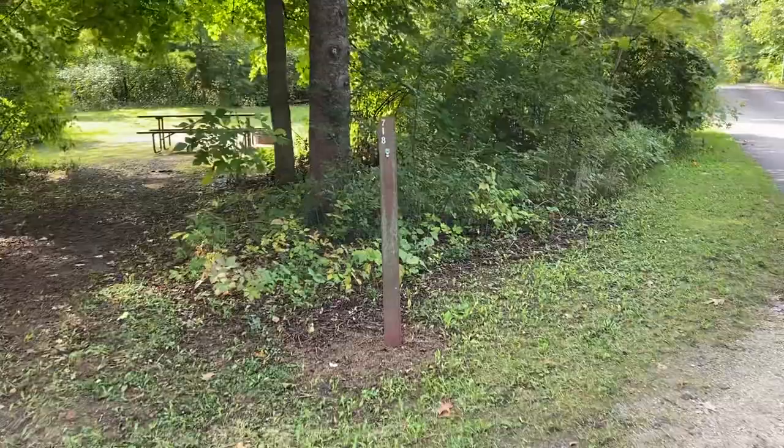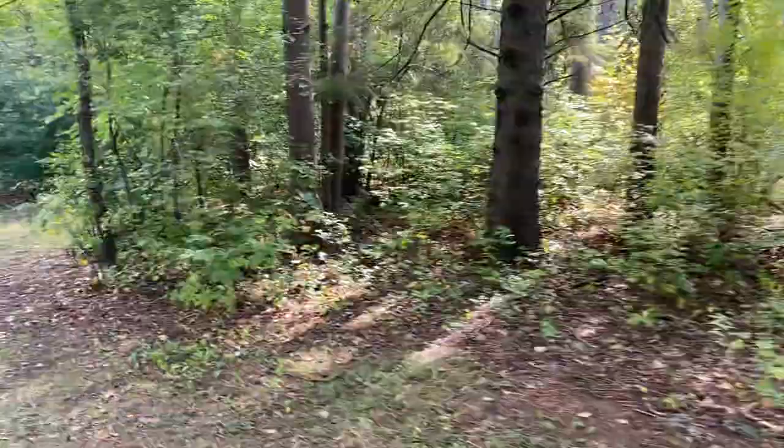This is actually the site we stayed at. This is Kettle Moraine Northern Unit, Long Lake Campground.